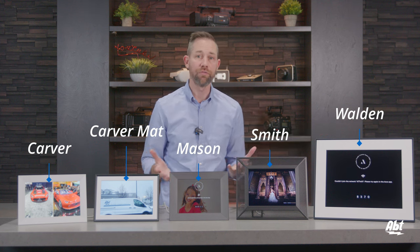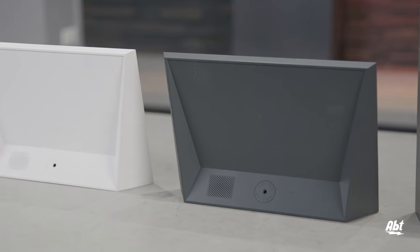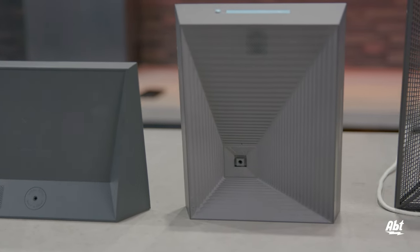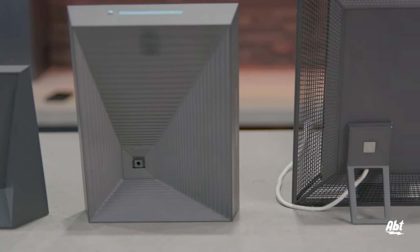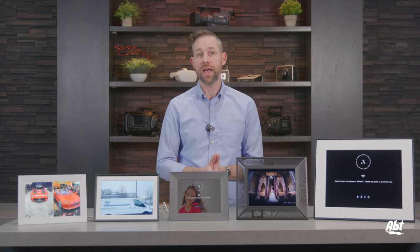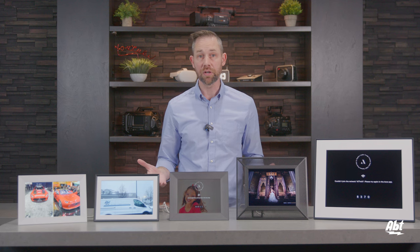I'll start off by going over what features they all have in common. First is a built-in speaker, which allows you to hear audio when a video is being played back. As a side note, these are all capable of playing back videos up to 30 seconds. Second, they all have unlimited storage with no fees, so you have a place to keep all these great photos that you're displaying without a recurring cost.